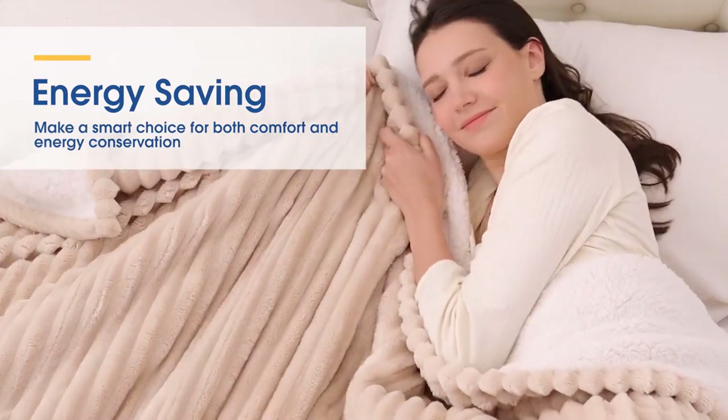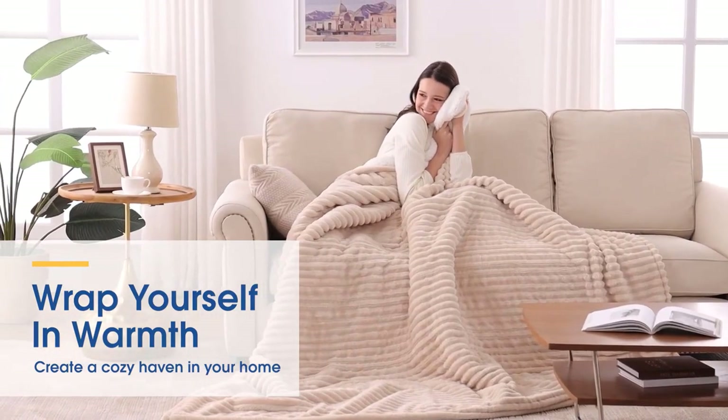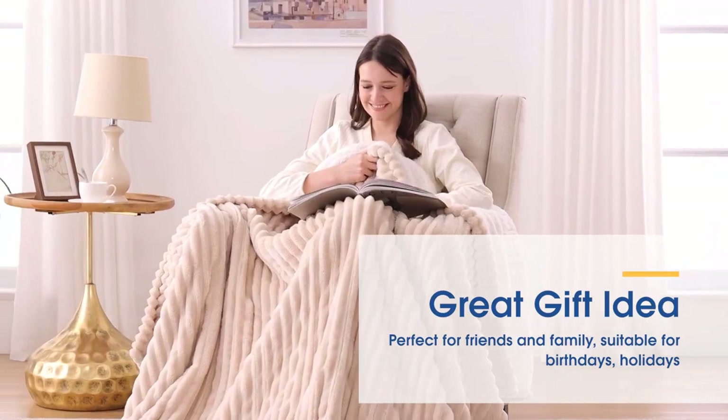Energy efficient with six fast heating settings, this blanket is eco-friendly and machine washable. Enjoy warmth and coziness all winter long with the Sealy Heated Blanket.